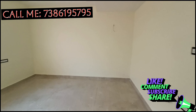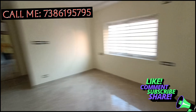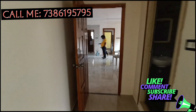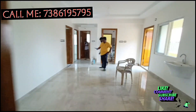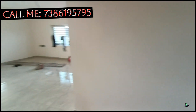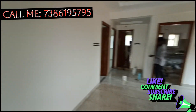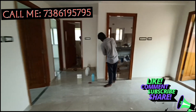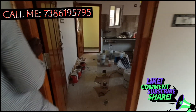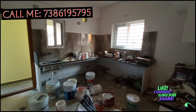There is also a 3BHK bedroom flat. There is also a small area in the flat. There is also a small area that will be available. There is also an area with painting in the kitchen.